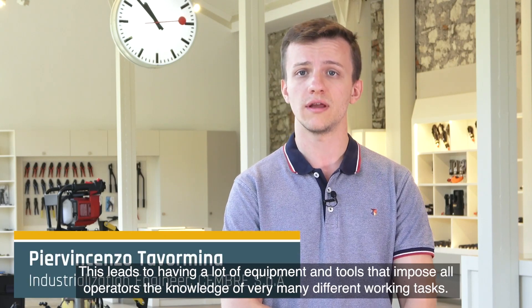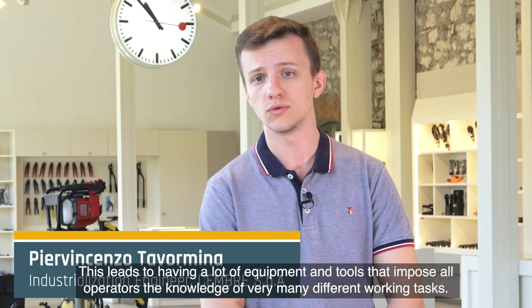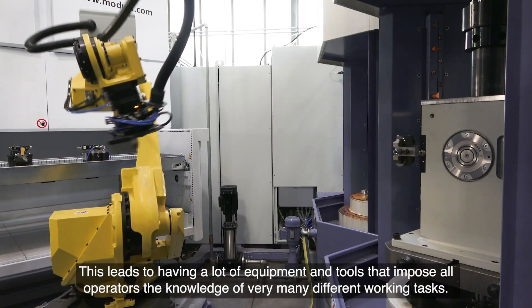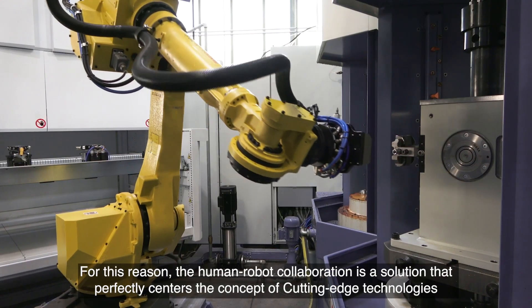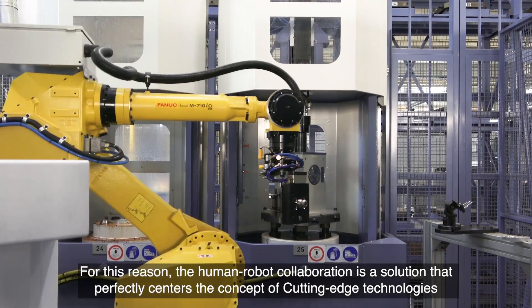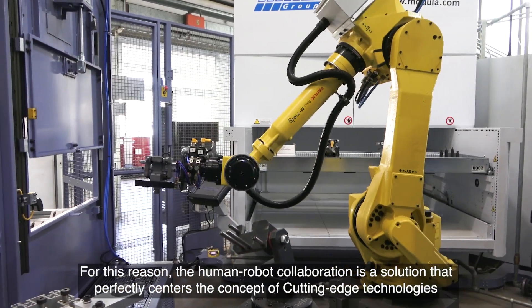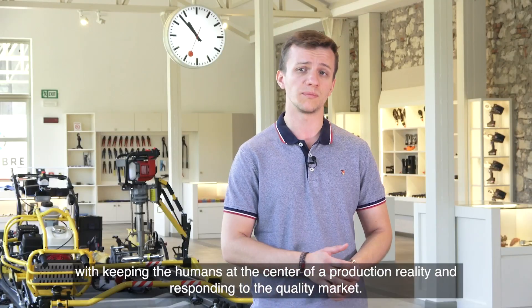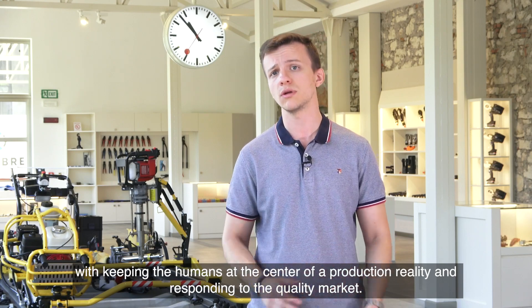This leads to having a lot of equipment and tools that impose on operators the knowledge of very many different working tasks. For this reason, human-robot collaboration is a solution that perfectly centers the concept of cutting-edge technologies while keeping humans at the center of the production reality and responding to quality market demands.